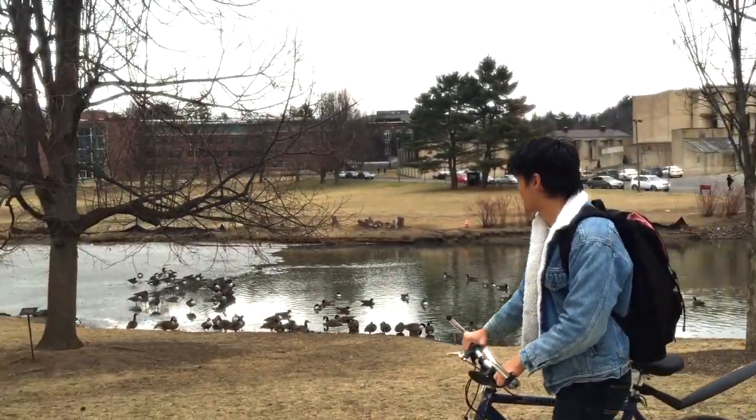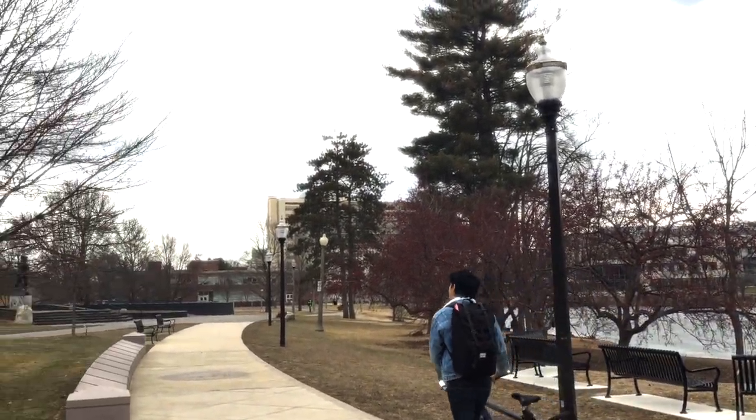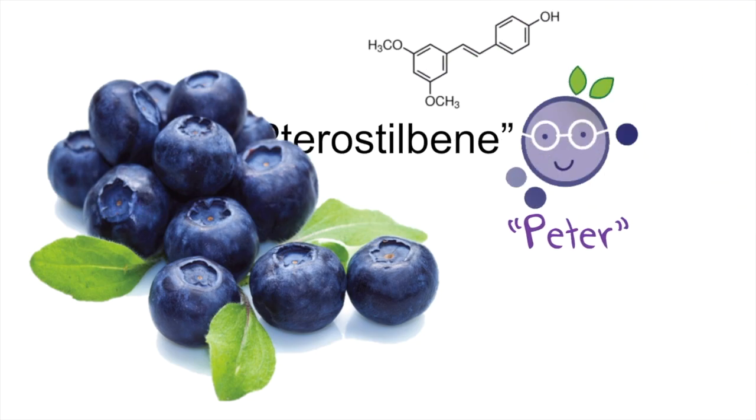Hi, I'm Amadeus from University of Massachusetts, Amherst. I'm researching on blueberries' bioactive compound called Pterostilbene, or let's just call him Peter.